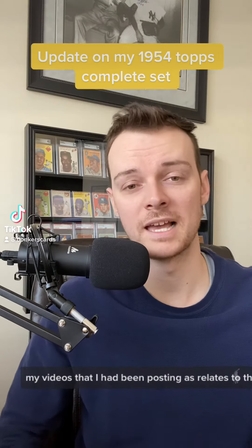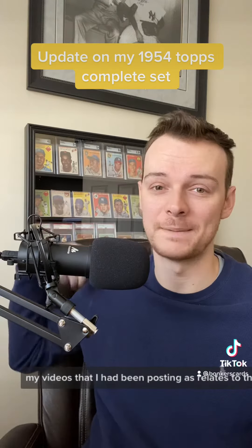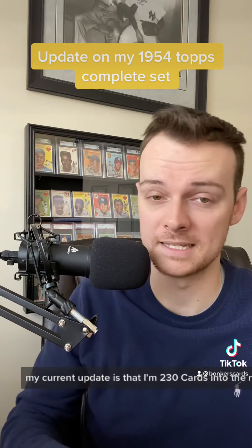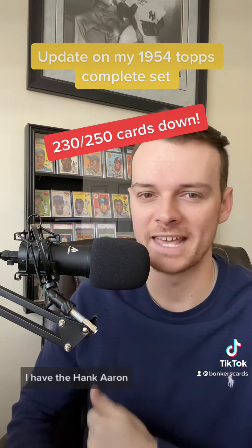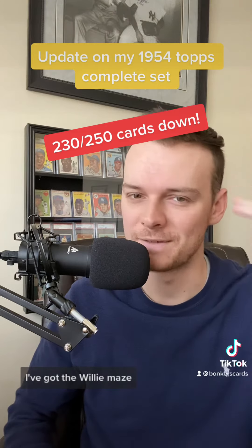In my videos that I had been posting as it relates to the 1954 Topps set, which is my favorite, my current update is that I'm 230 cards into the 1954 Topps set. I have the Hank Aaron, I've got the Jackie Robinson, I've got the Willie Mays.